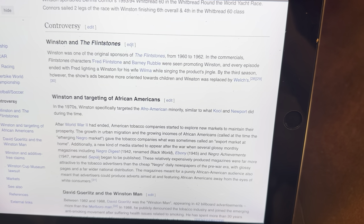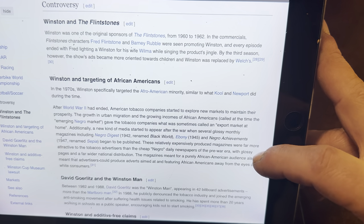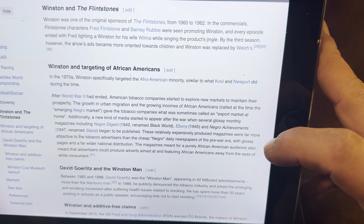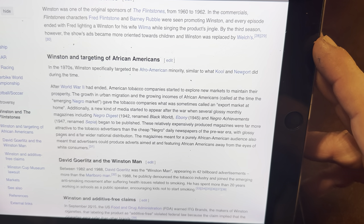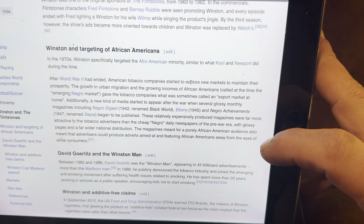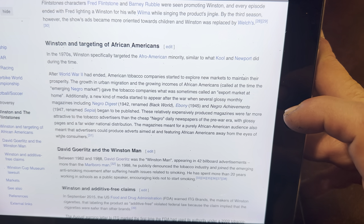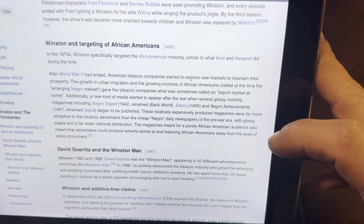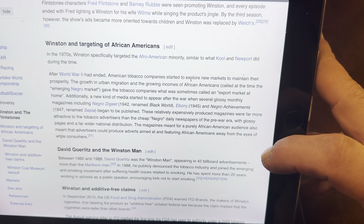Controversy — Winston and the Flintstones: Winston was one of the original sponsors of the Flintstones from 1960 to 1962. In the commercials, Flintstones characters Fred Flintstone and Barney Rubble were seen promoting Winston in every episode, ending with Fred lighting a Winston for his wife Wilma while singing the product's jingle. By the third season, however, the show's ads became more oriented towards children, and Winston was replaced by Welch's.